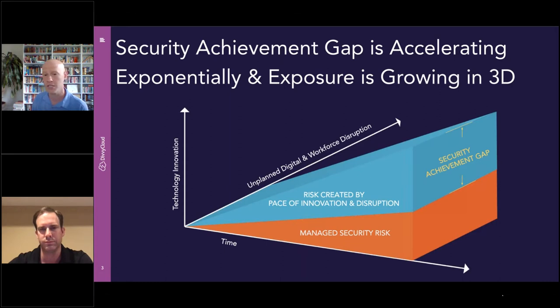Technology innovation is growing quickly, and not only is it being adopted rapidly, the complexity of that innovation is changing. Cloud services are constantly shifting — new services constantly being created and released by cloud service providers. The time required to adopt those is shrinking because companies need to be competitive to stay alive. And on top of all that is the unplanned digital workforce disruption we're all experiencing due to COVID-19, creating a three-dimensional risk from the pace of innovation and disruption.